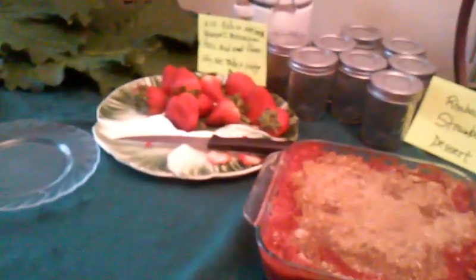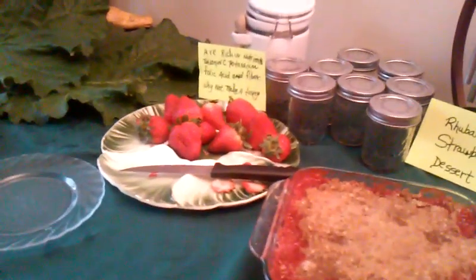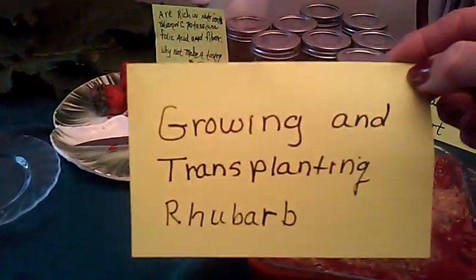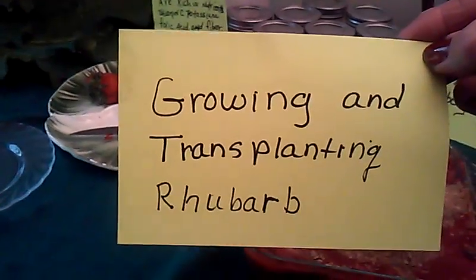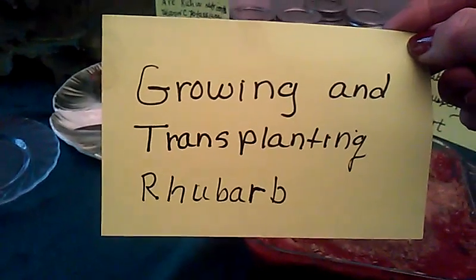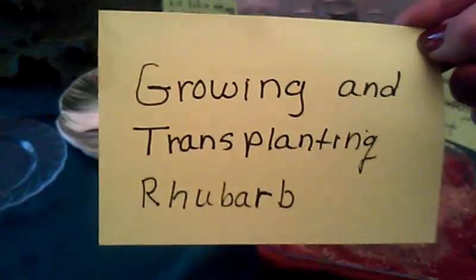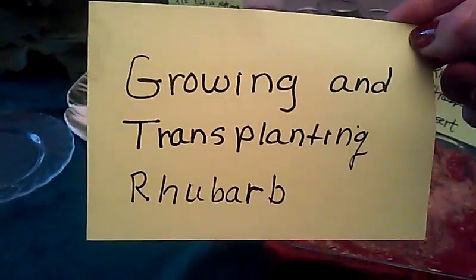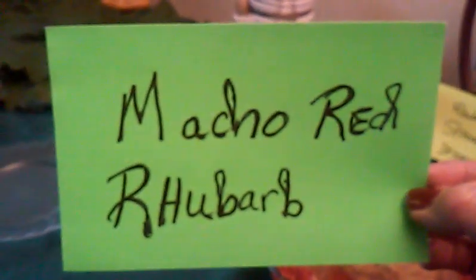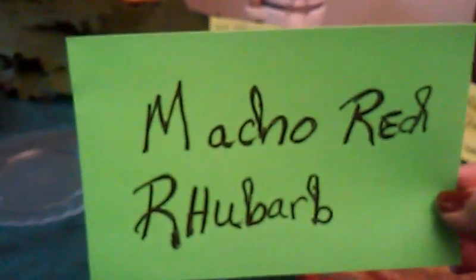Refer to my other videos — growing and transplanting rhubarb is one of them. That's a very good one. It teaches you how to care for it and to transplant. I got three plants out of one already. And then I have another video, Macho Red Rhubarb, and that too is a good video.